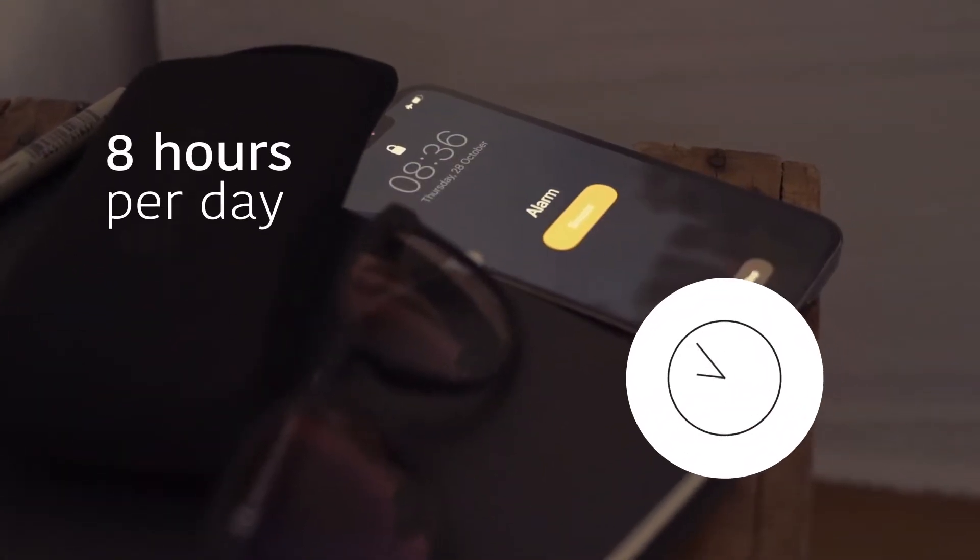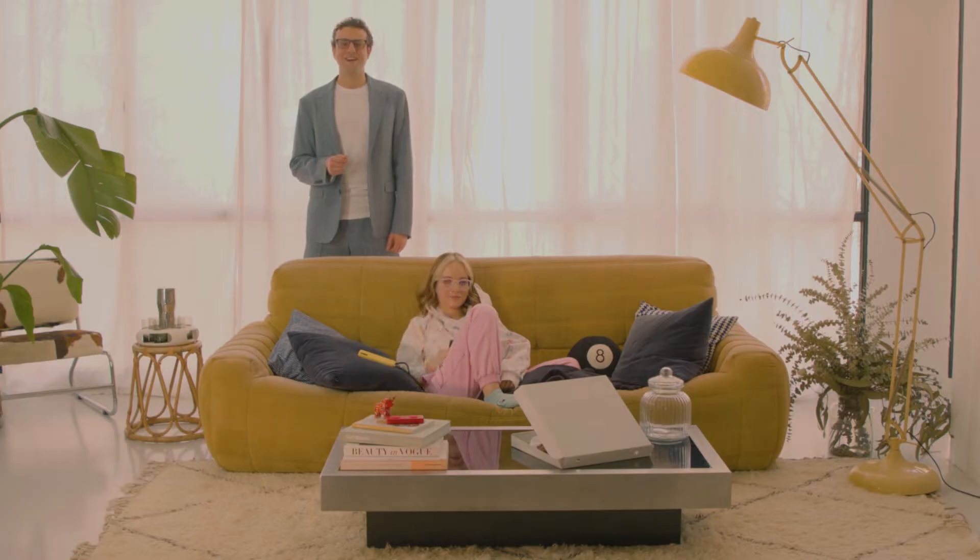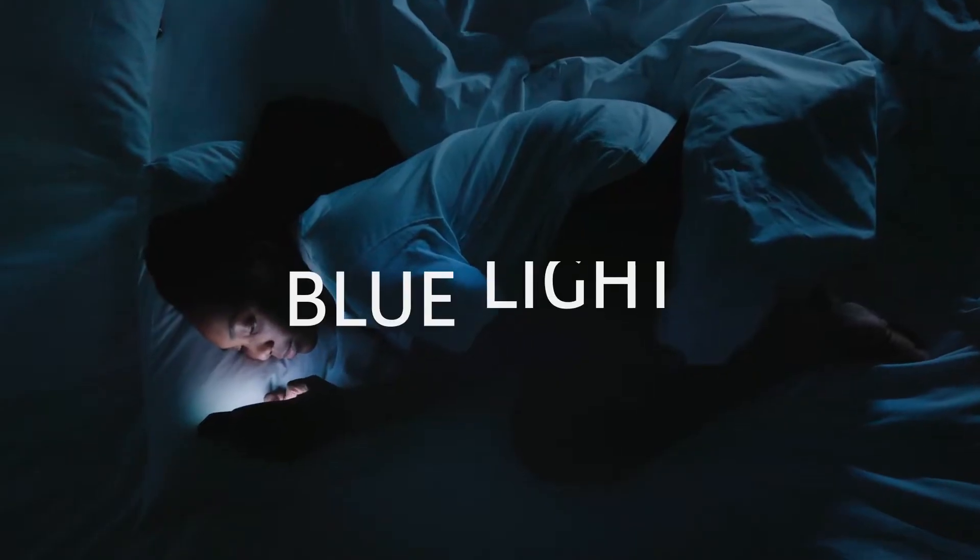On average, we spend eight hours per day surrounded by screens. From staring at work monitors, to scrolling on Instagram, to binging the latest Netflix show, screens are a fixture in our lives. And with them, so is blue light.